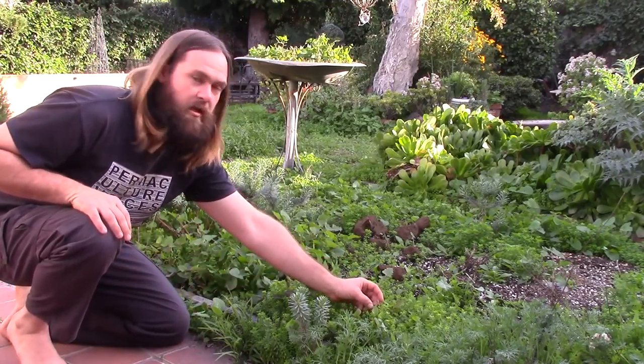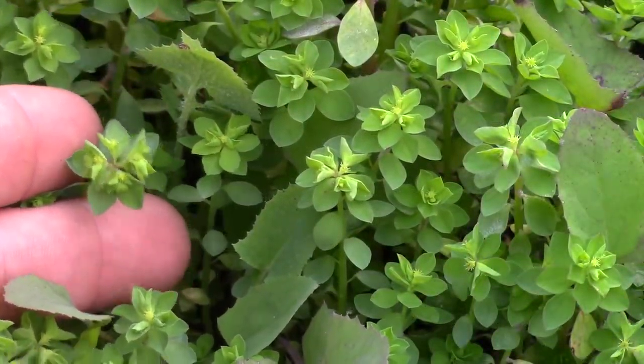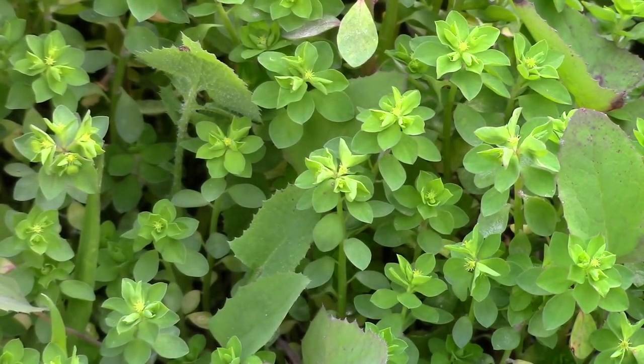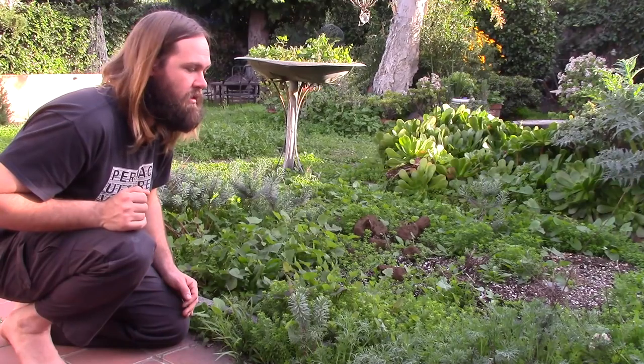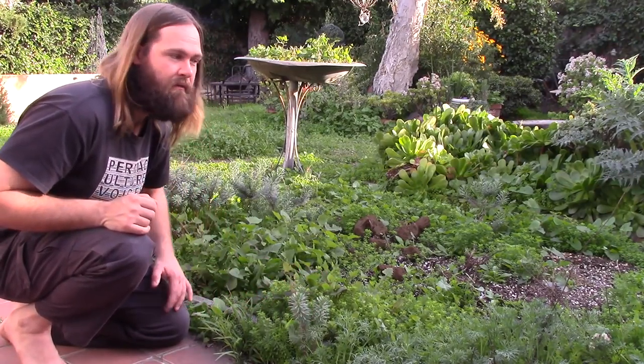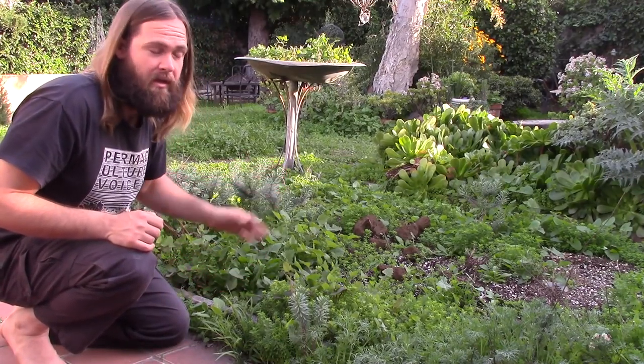This right here is chickweed — this main ground cover inside this bed. It's completely edible, really tasty, and works really well as a living mulch. I did another video called 'Living Mulch in the Garden, Working With Your Weeds' about another garden where this is growing. It works really well for that purpose — it covers the soil and keeps moisture inside. As a bonus, you can eat it as well.